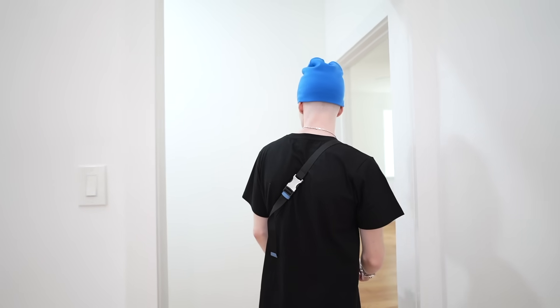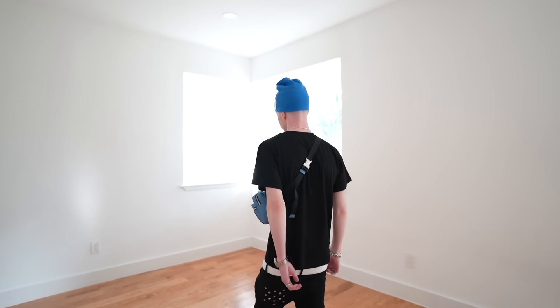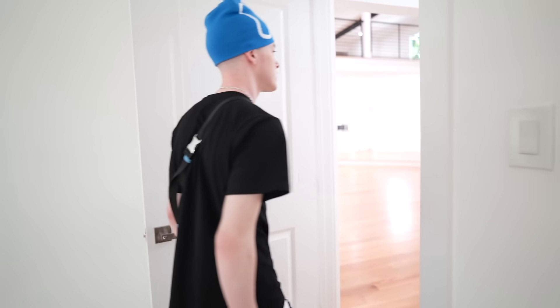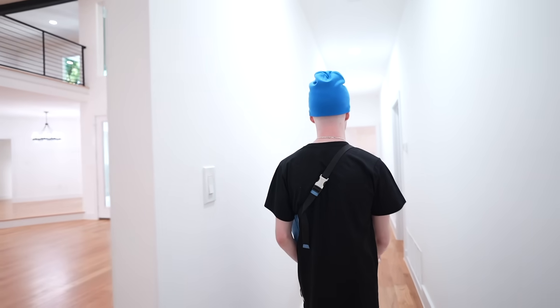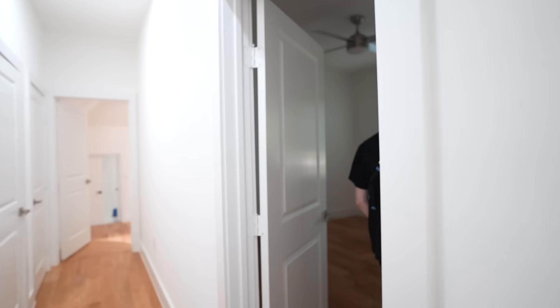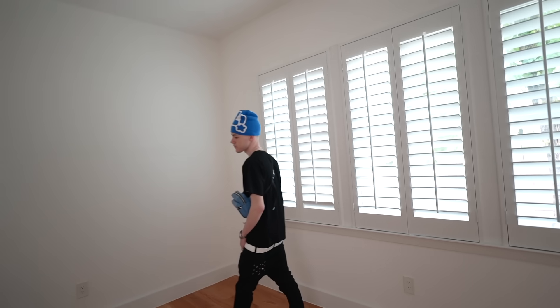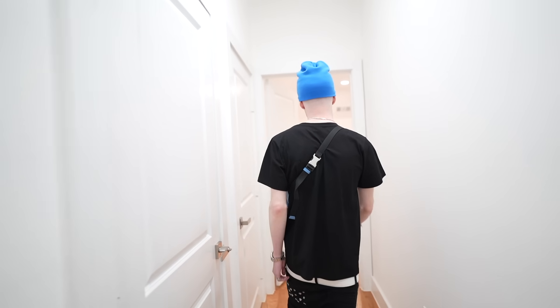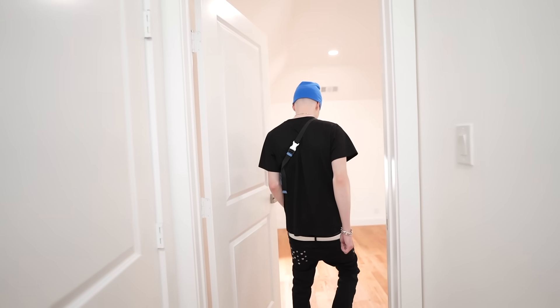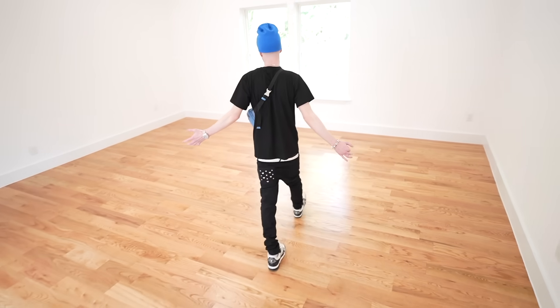Come over here, we'll start with the rooms. Got the first room right in this corner. Coming down the hallway, we got room number two right here. And this is my bedroom.